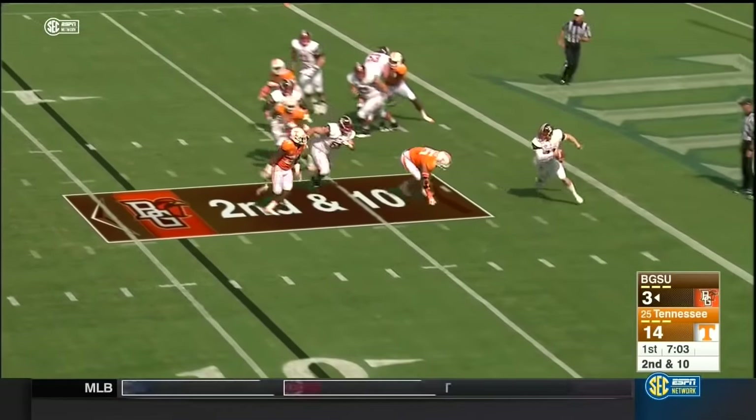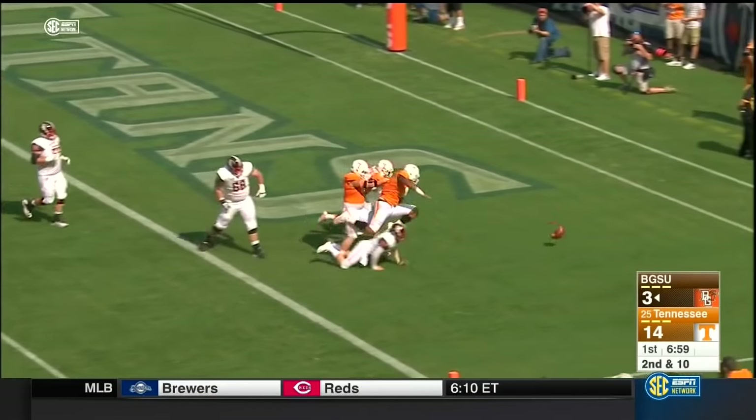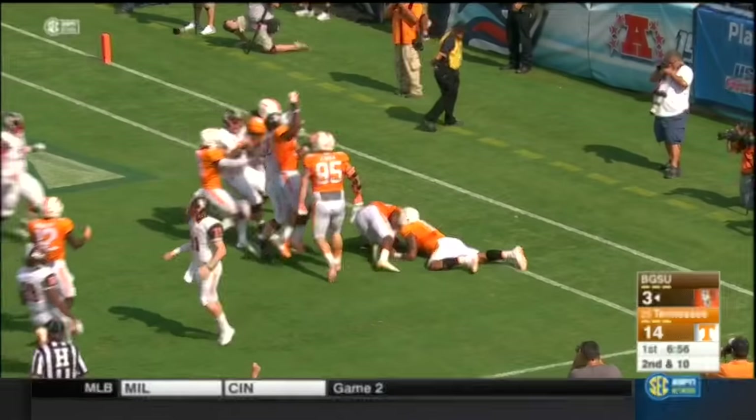Johnson steps up from pressure, eludes it by rolling left, pump fake, dragged down. Let it go in the end zone — ball's loose, and Tennessee's on top of it.